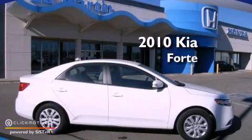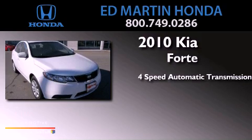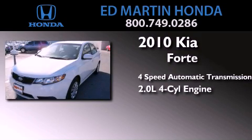This is a 2010 Kia Forte. This four-door sedan has a four-speed automatic transmission and an inline four-cylinder engine.